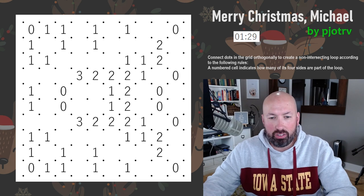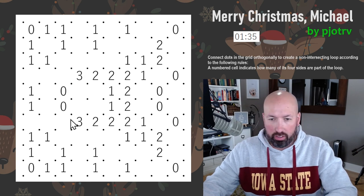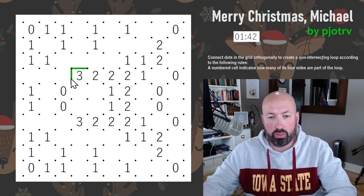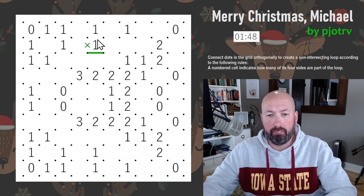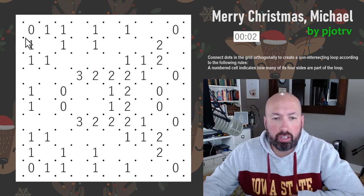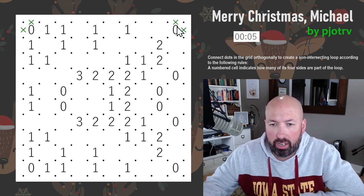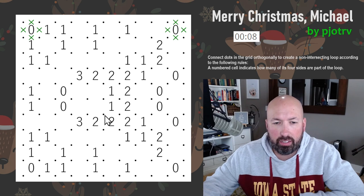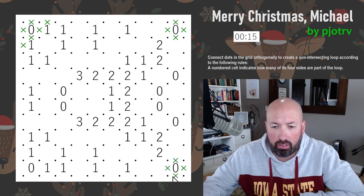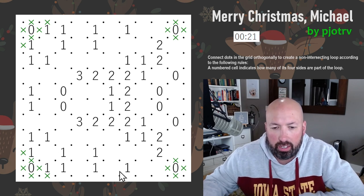I can already kind of see where the E is going to be drawn. Slither Link rules: connect dots in the grid orthogonally to create a non-intersecting loop. A numbered cell indicates how many of its four sides are part of the loop. So a three has three of its sides as part of the loop, a one has just one side. That's the whole rule. The zeros in the corners tell us we're not going around the outside, and any zero-cluster means we can't enter that area without dead-ending.